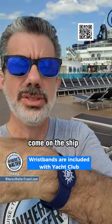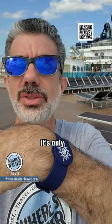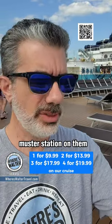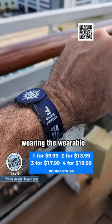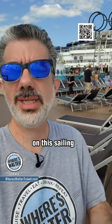You get the key card when you come on the ship, but if you want to upgrade to a wearable, right now as we're sailing it's only $14 for two of these. What's really cool is they have the muster station on them, so even though I'm wearing the wearable I still know where my muster station is — only $14 for the two of us on this sailing.